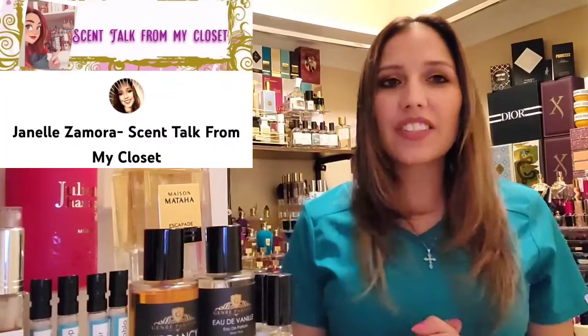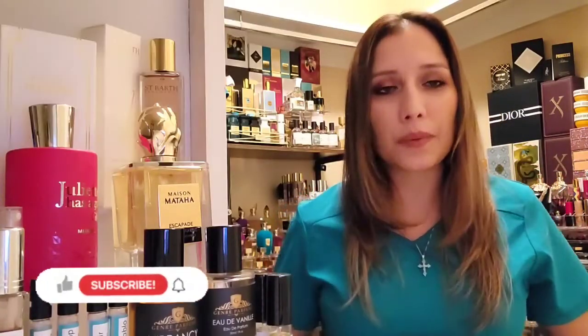Hi, welcome back to my channel. My name is Janelle Samora and this is Scent Talk from my closet, The Fragrance Closet. On this channel we go over all things fragrance — we cover niche perfume houses, layering combos, dupes and clones of original fragrances, and we highlight indie perfume brands. If that's something you're interested in, continue watching and consider hitting that subscription button and the bell so you'll be notified of new videos.